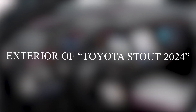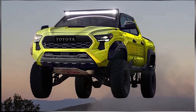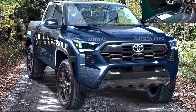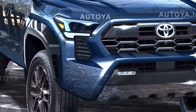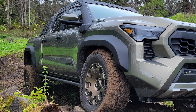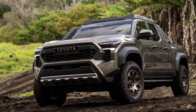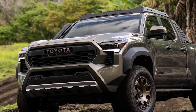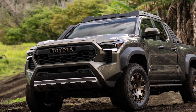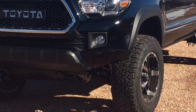The Toyota Stout 2024 presents a refreshed and captivating exterior design that exudes confidence and ruggedness. The front fascia has undergone a significant transformation, featuring a bold grille and sleek LED headlights that provide a striking presence on the road. The muscular lines and sculpted body give the Stout 2024 a commanding and athletic stance. One notable change is the addition of new alloy wheel options, available in various sizes to suit different preferences and driving conditions.